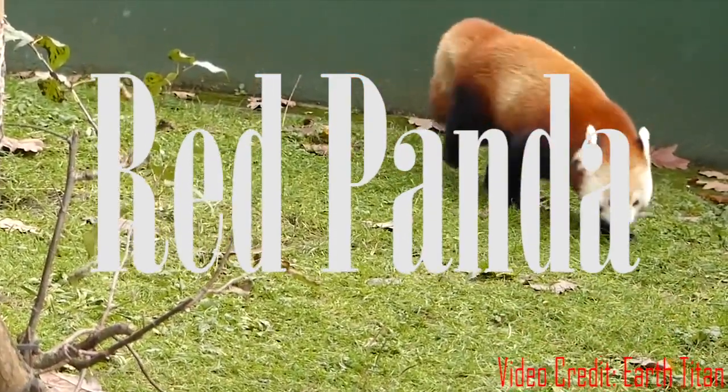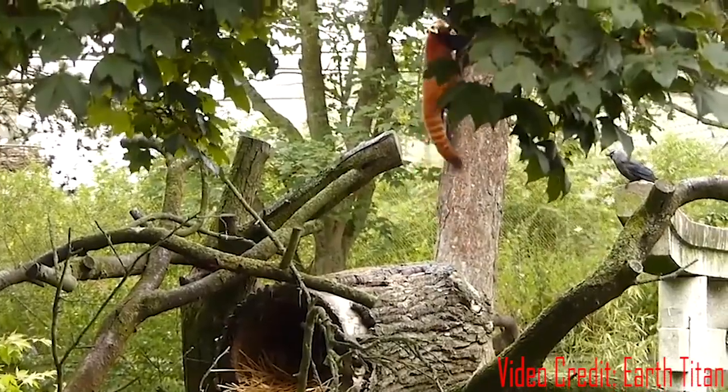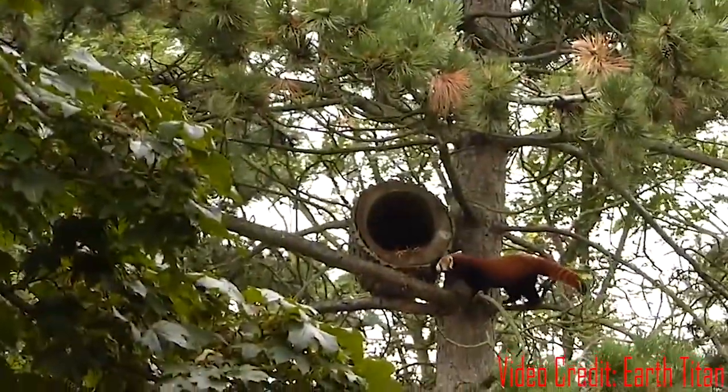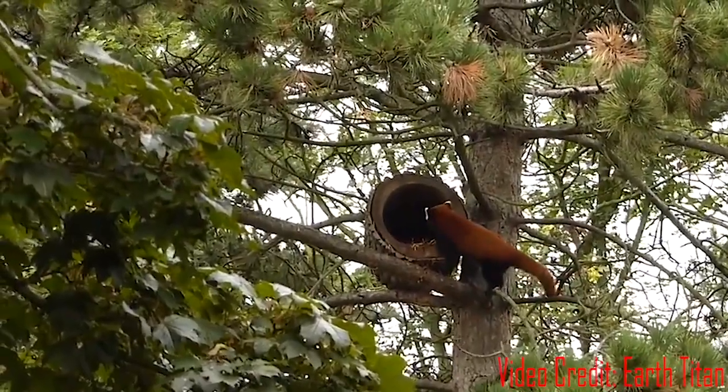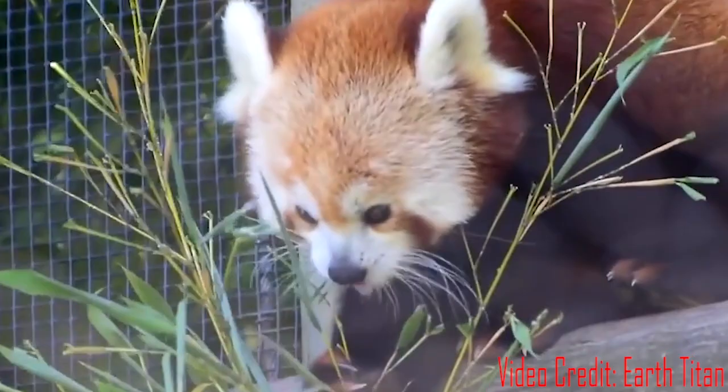This is a red panda. Red pandas have a distinctive appearance with reddish-brown fur on their back, a white face, and a bushy tail that's striped with white. They have round faces, pointed ears, and white markings around their eyes.